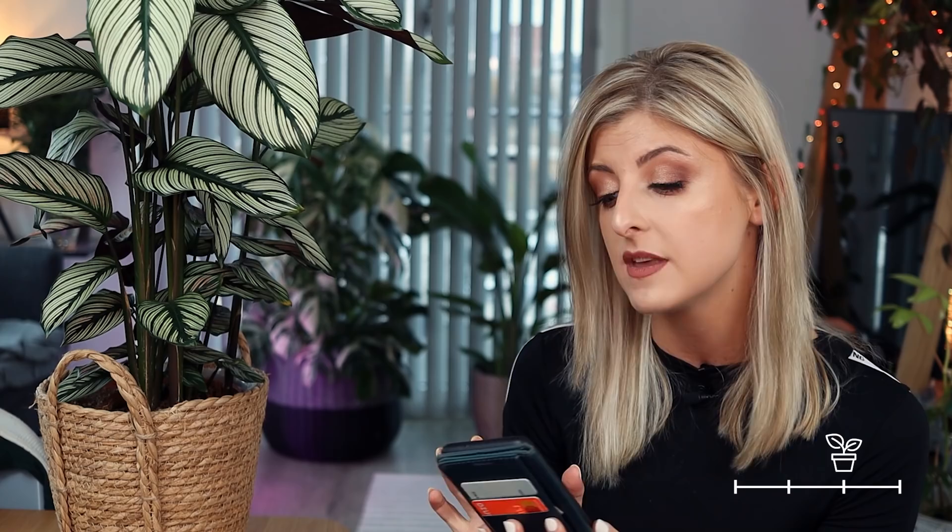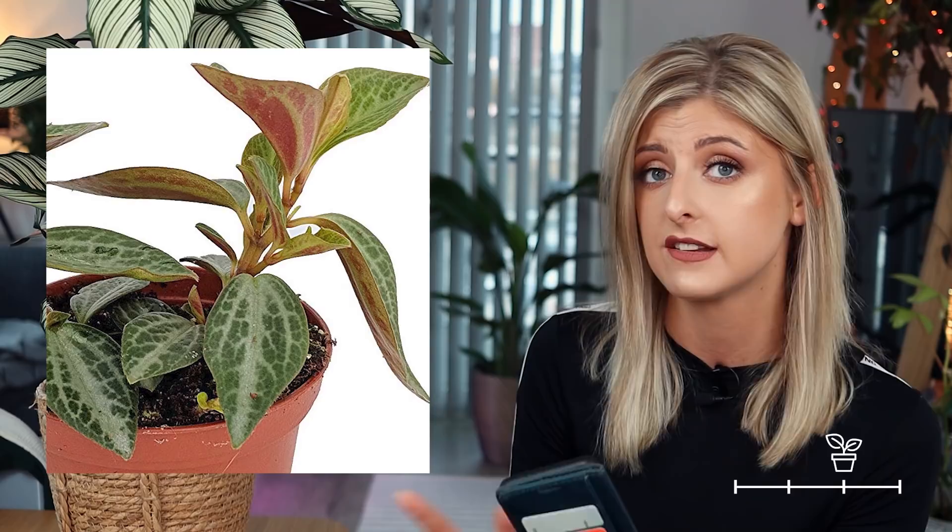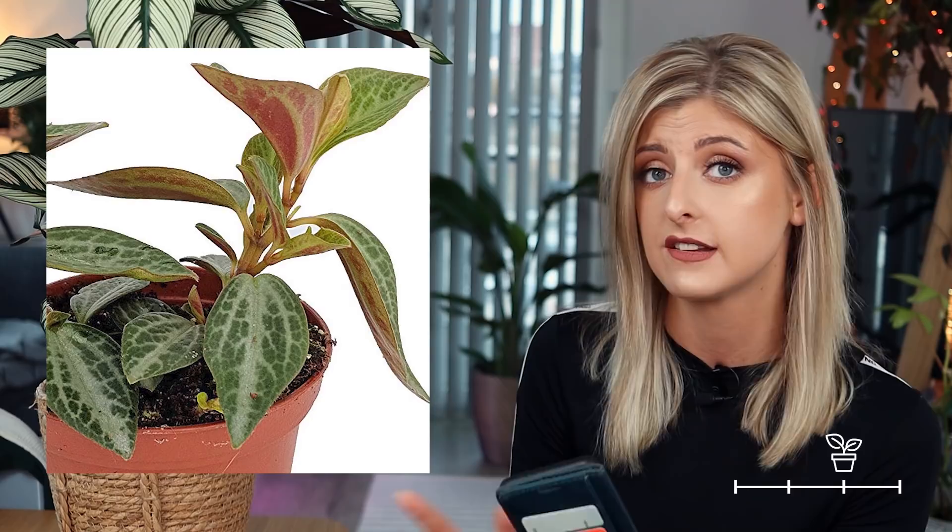Moving on, we have the Peperomia tri-nervious bicolor. I will start by saying I'm looking at an image that is much less contrasted than a lot of the images on Google, and I'm not sure which one is most representative, so if you're interested, look it up. On Google it's super silvery — it depends if it looks like this or if it looks silvery. That would probably change my opinion quite a bit.